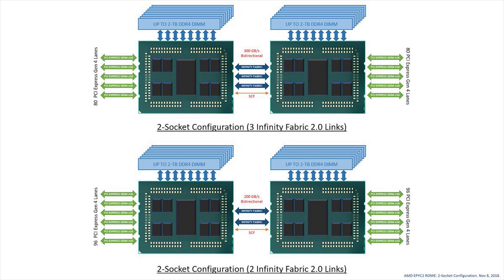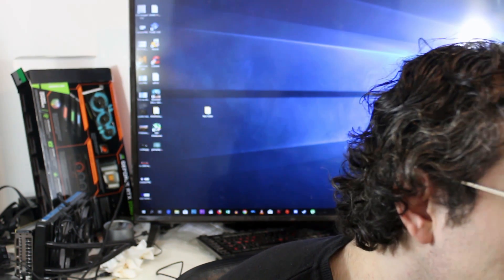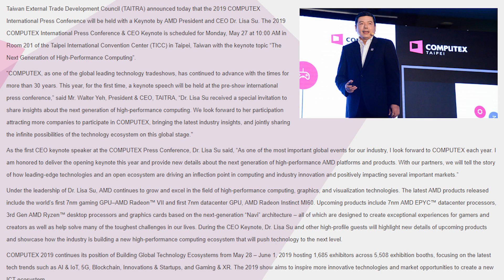Next up we have a fairly lengthy press statement from AMD regarding Computex. It would appear that yes, Lisa Su will be taking to the stage to make several key announcements. The Taiwan External Trade Development Council announced that the 2019 Computex International Press Conference will hold a keynote by AMD President and CEO Dr. Lisa Su, scheduled for Monday, May 27th at 10am in room 201 of the Taipei International Convention Center in Taipei, Taiwan — with the keynote topic: The Next Generation of High Performance Computing.